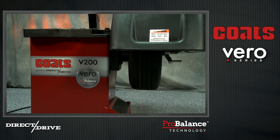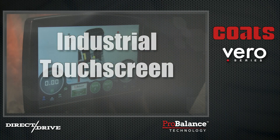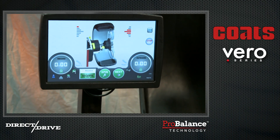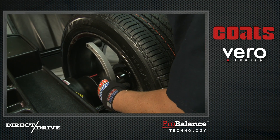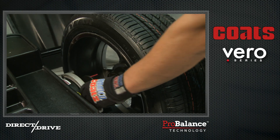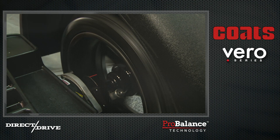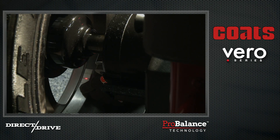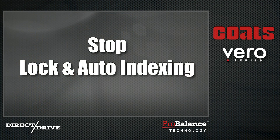Additional key features that set the Vero Series Wheel Balancers apart include an industrial touchscreen, automatic data entry, laser-guided operation, and stop, lock, and auto-indexing.